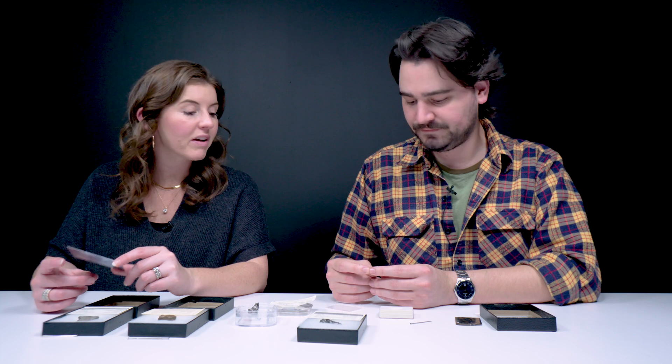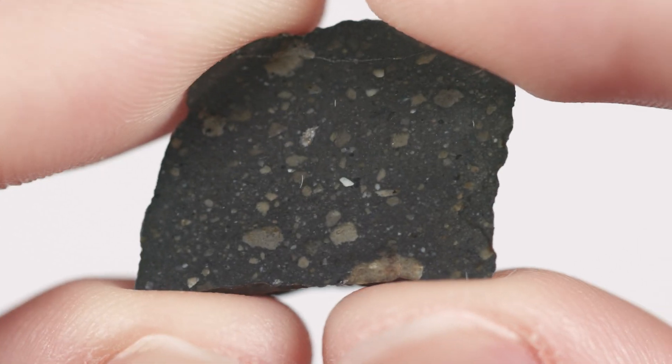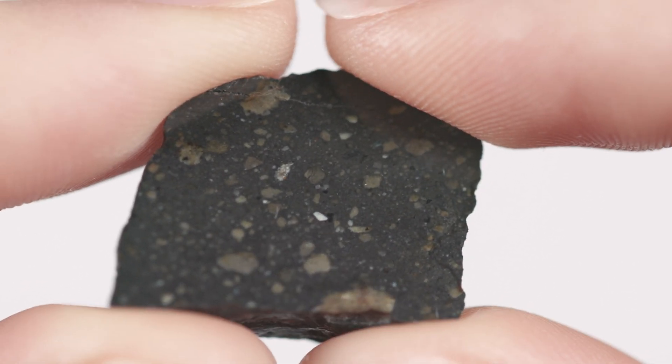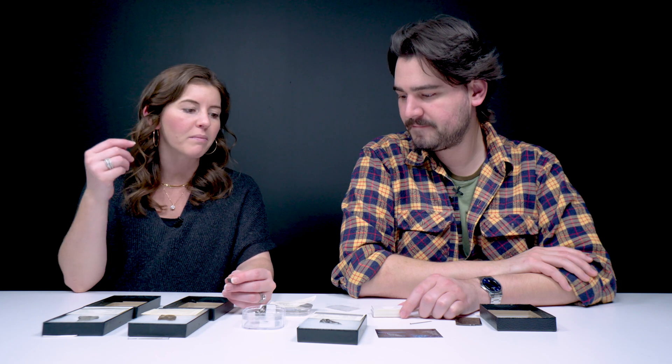This was found in Morocco in 2019. Lunar breccia is kind of glassy, so you can see there are different colors going on here. It's compacted with several different materials that have come from the moon's surface and conglomerated and come back here.